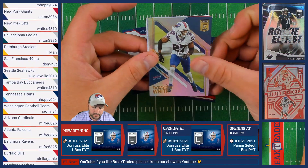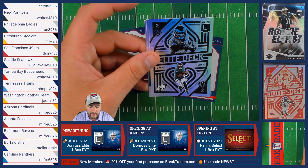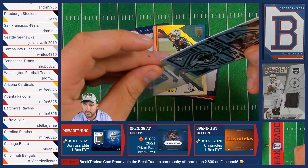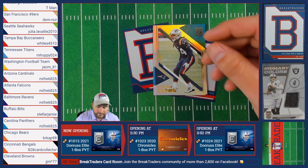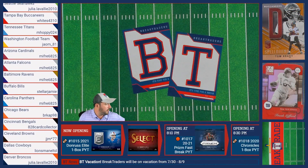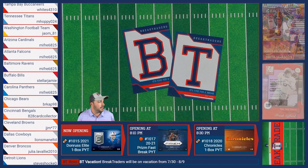Tre'Davious White of the Bills, Tyreek Hill of the Chiefs, an Elite Deck Jalen Hurts of the Eagles going to Anthony, Stephon Gilmore of the Patriots, and Teddy Bridgewater of the Carolina Panthers.